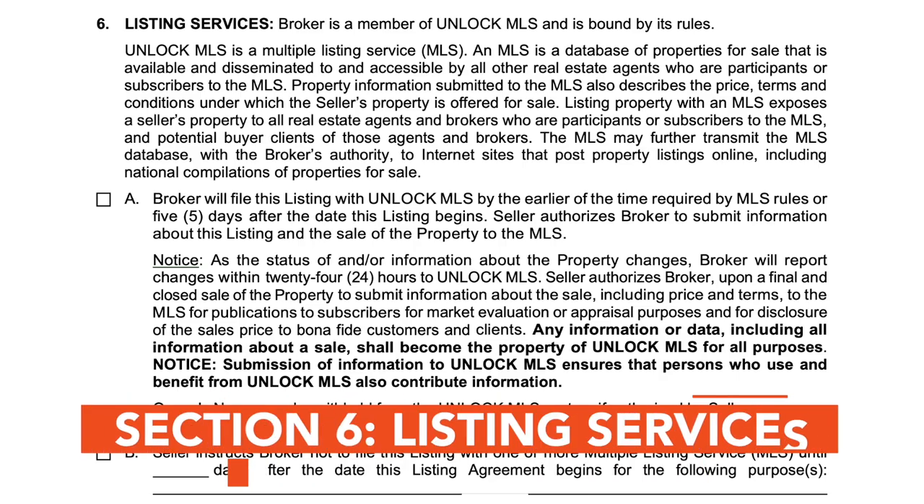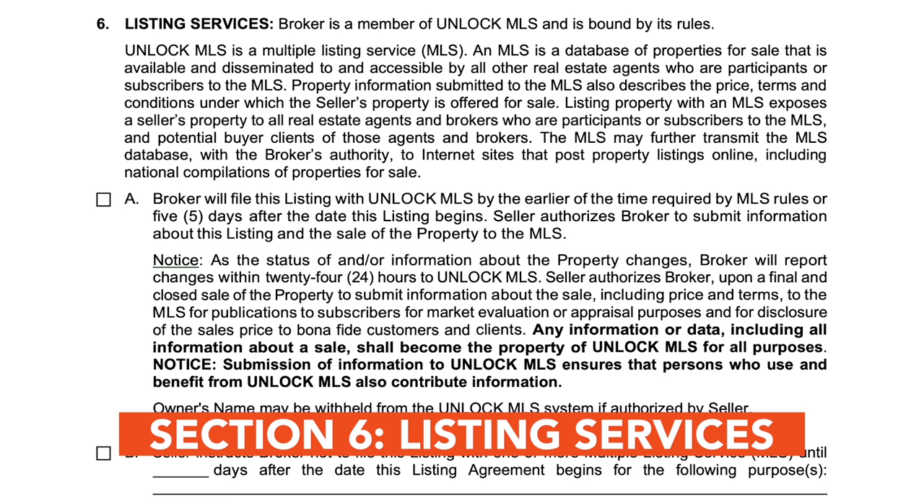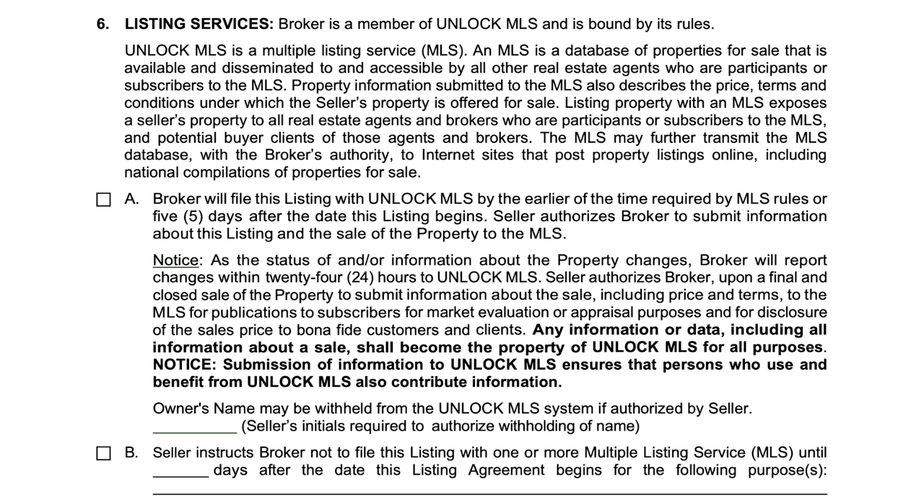The listing services section discusses the broker's responsibilities, including listing the property on the MLS to enhance the property's visibility to potential buyers, marketing direction related to the display and distribution of the listing on the internet, and show instructions.